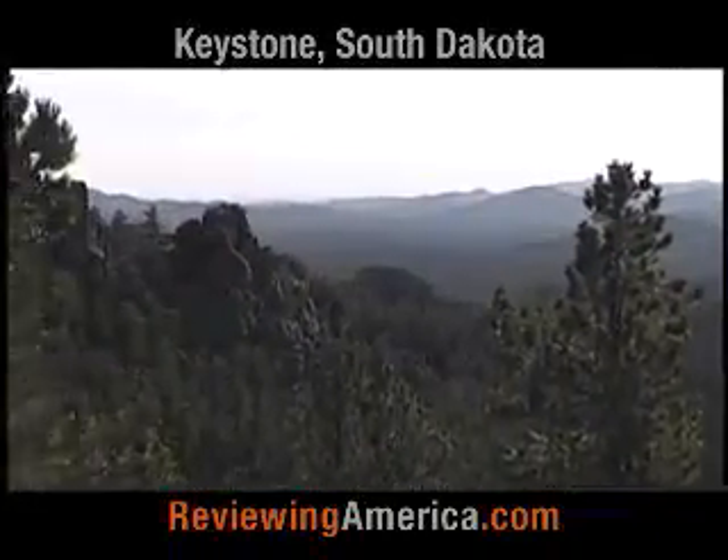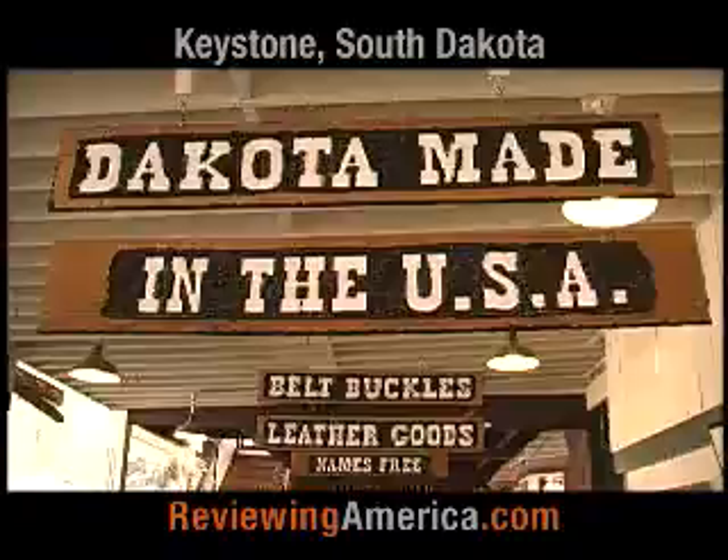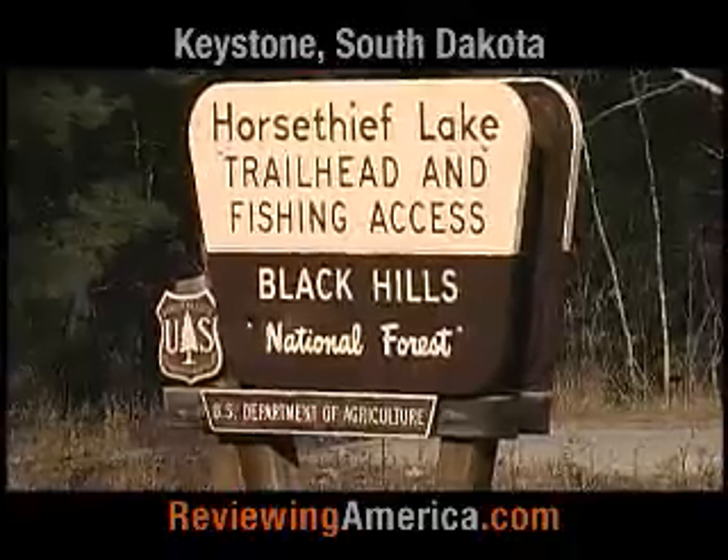Our visit took place at the end of October, and our highs were in the 60's and lows in the 40's. During this time, we were able to get a better idea of just what all there is to do here.